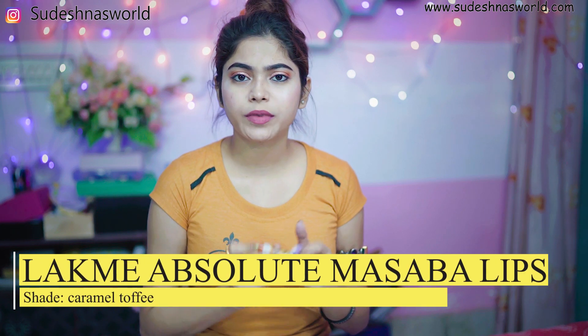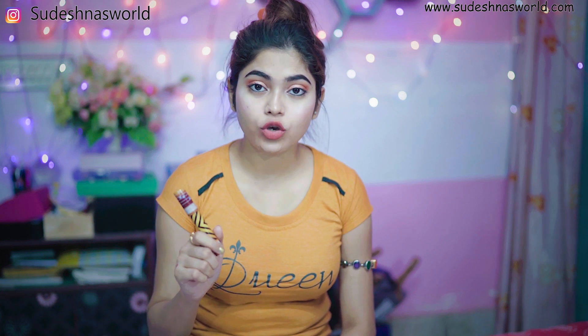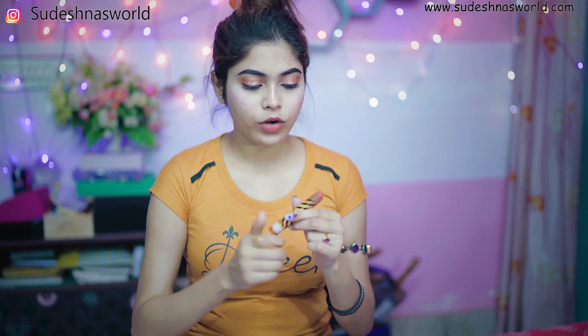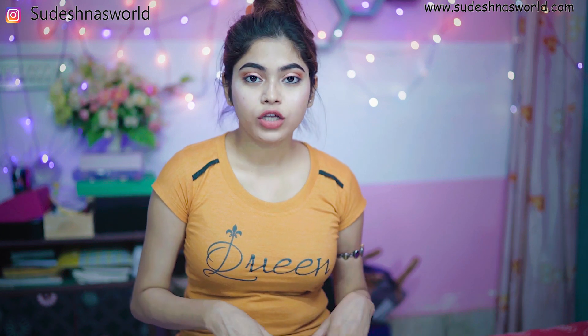Next favorite lipstick is shade name Caramel Toffee. This is a brownish nude color — nude color is very popular. You can apply it to your lips. This lipstick is very good. When applying, you need to keep your product and keep your lipstick. It is a bit oily so you should keep your lipstick hydrated, and it lasts around 3-4 hours.